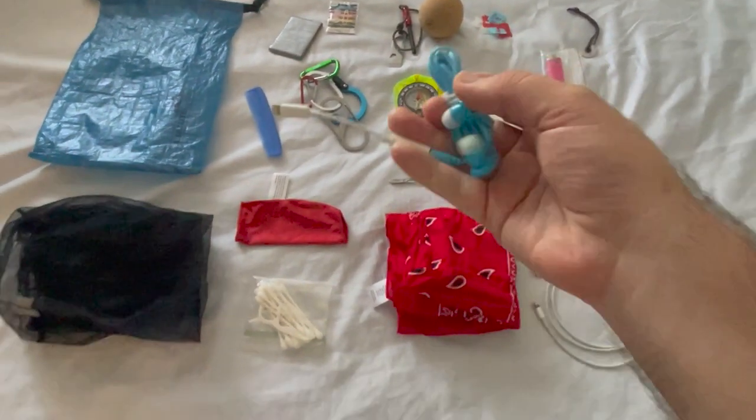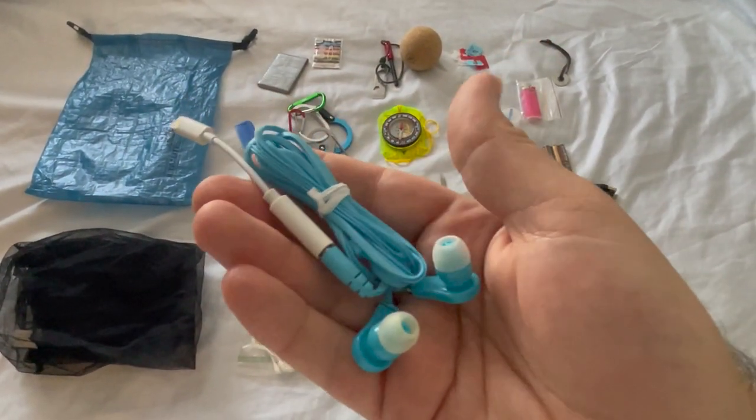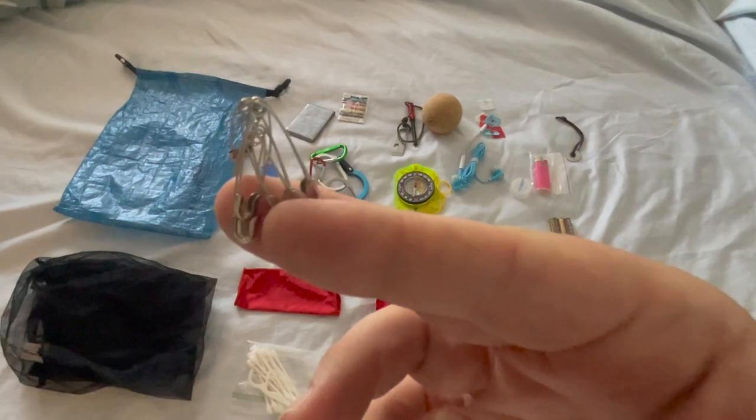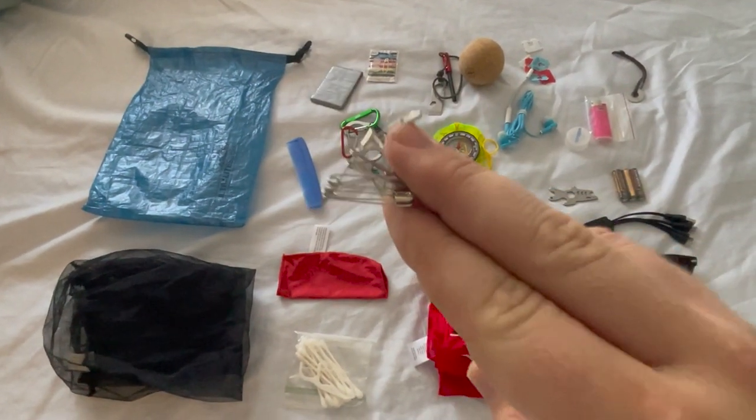Although I carry a lot of Bluetooth stuff to listen to, every once in a while it's great to have an extra pair of headphones just in case they die. Along with the sewing kit, I also bring a bunch of safety pins, because there's always that time where something rips and I need to put it together.